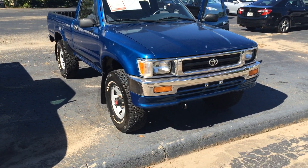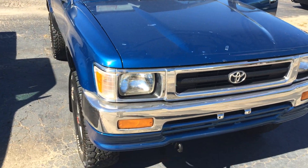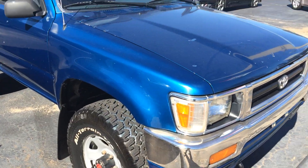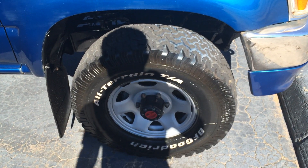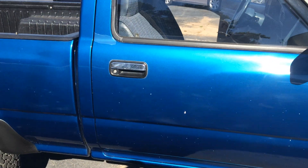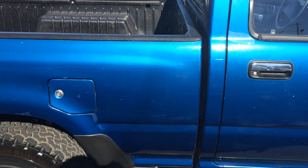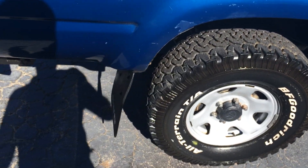I'm going to walk around here and kind of point out some features for you, let you see the condition. There are some minor chips in the paint on the hood. Tires are in excellent condition — mud flaps, and tons of tread on the tires.